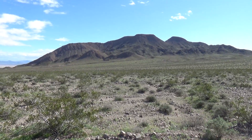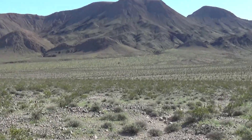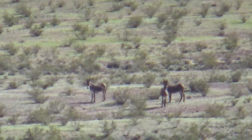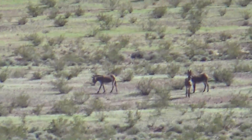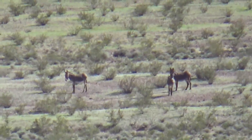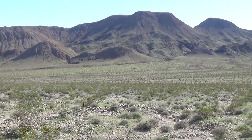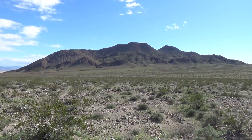Roxanna spotted this one — you're not going to believe this. Way out there: burros. Wild burros left over from mining days, still hiding out, hanging around out there.